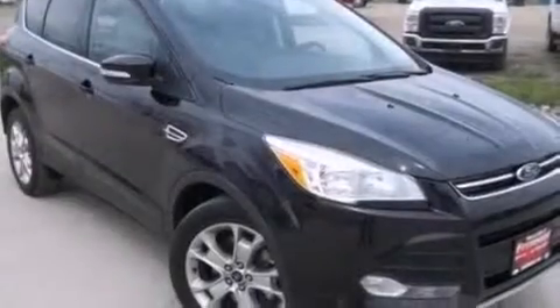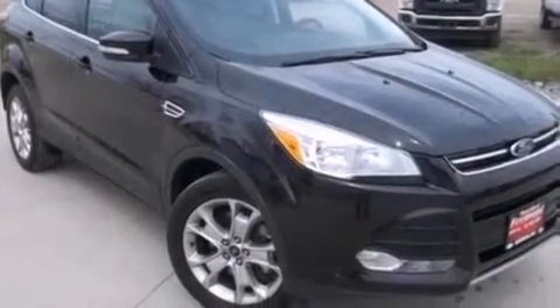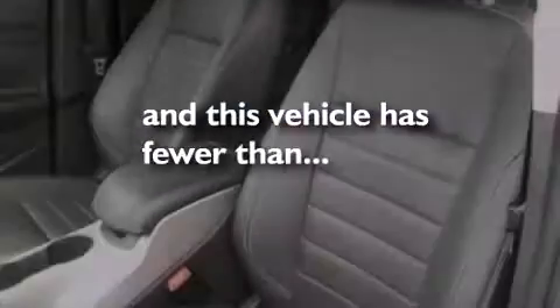An anti-lock braking system, a rear spoiler, and this vehicle has less than 26,000 miles.